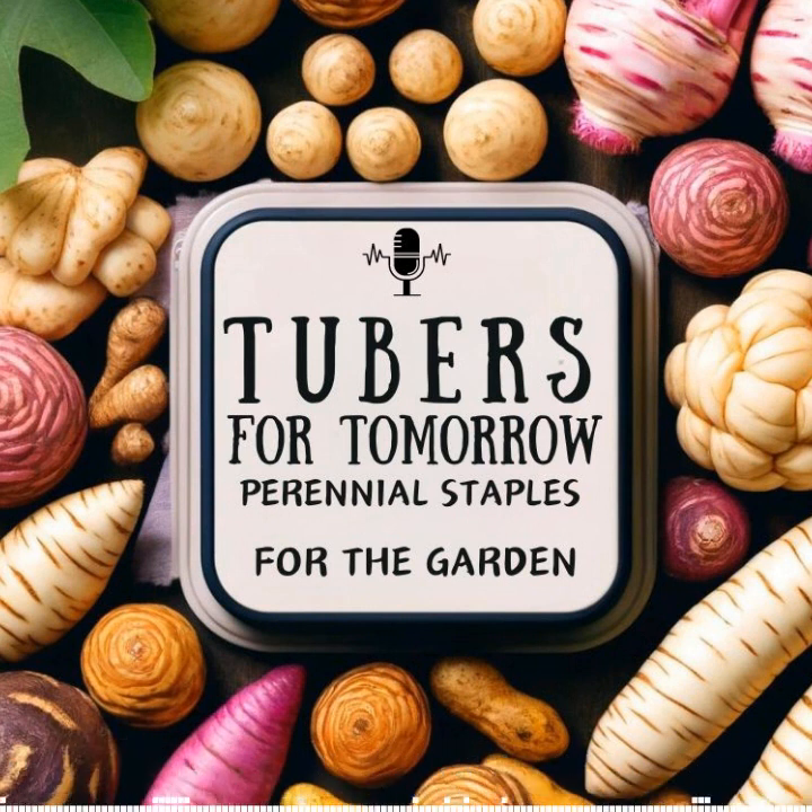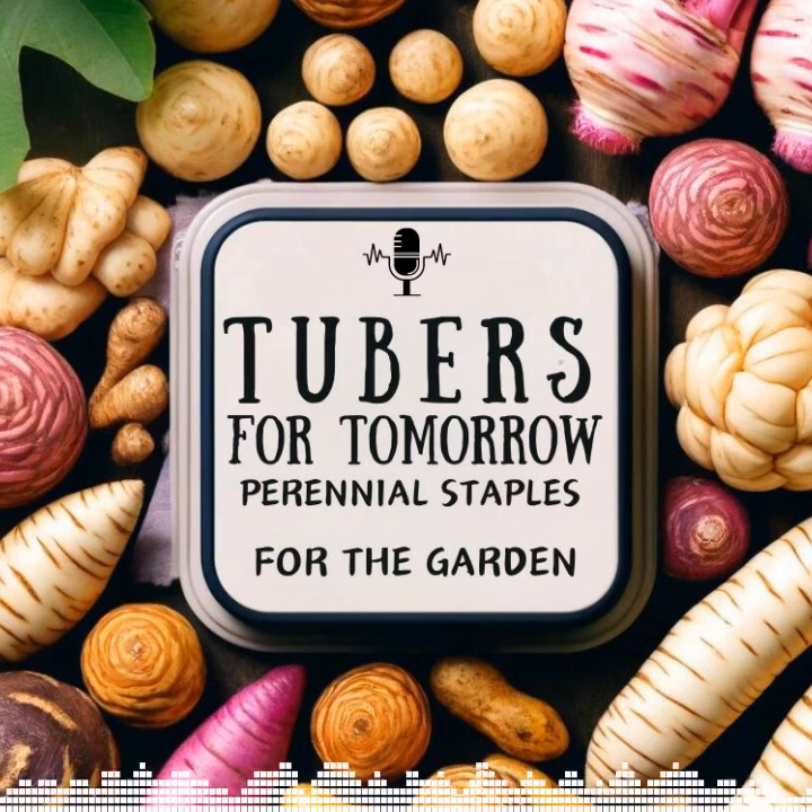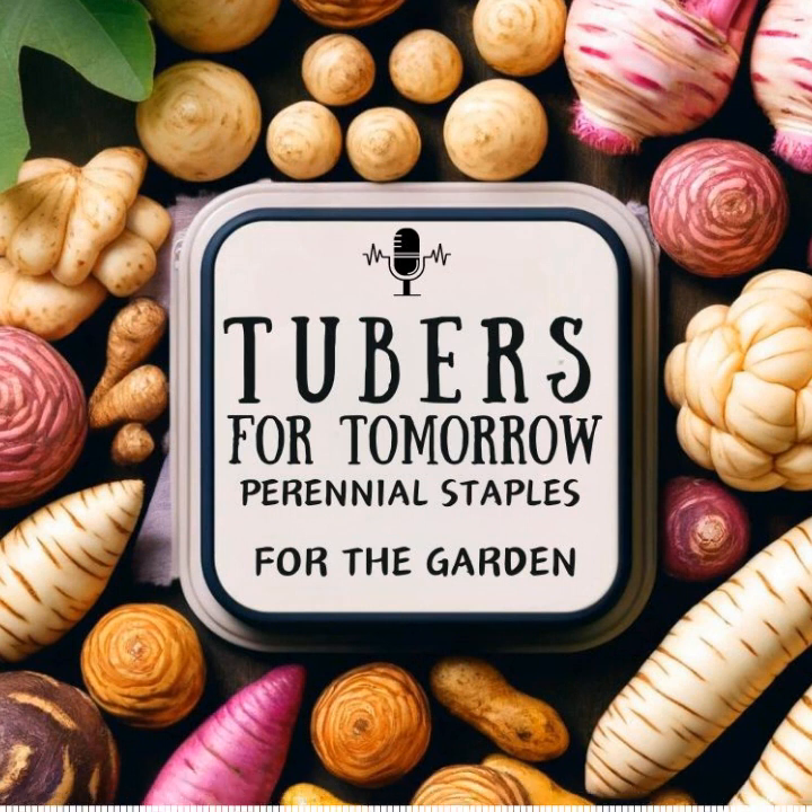Hello everyone and welcome to another edition of 'In the Garden with Susan.' Today we're continuing our look at perennial vegetables. I think this is going to be more than a two or three part series — as I keep doing research I'm finding more and more information, and it looks like we're just going to keep going until we reach the end.